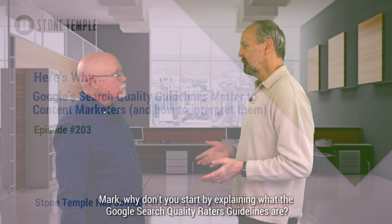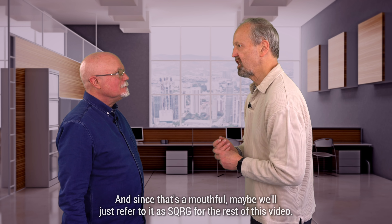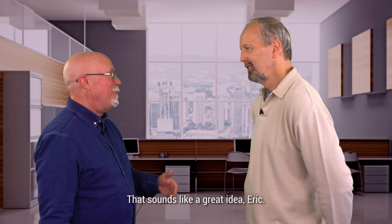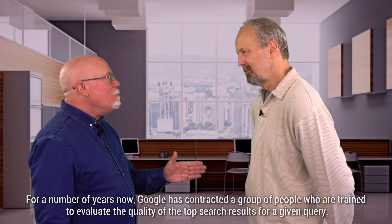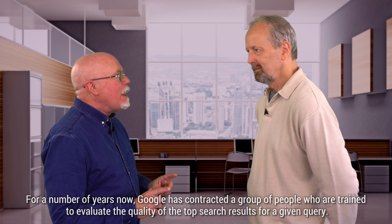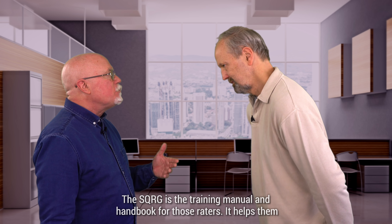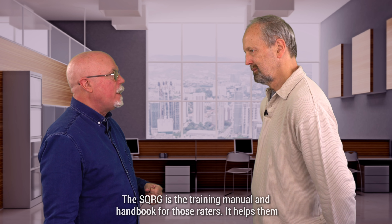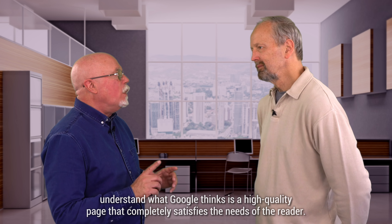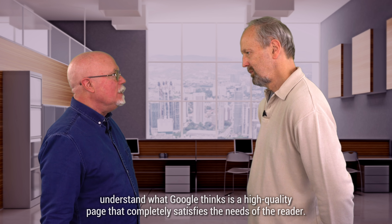Mark, why don't you start by explaining what the Google Search Quality Raters Guidelines are. And since that's a mouthful, maybe we'll just refer to it as SQRG for the rest of this video. For a number of years now, Google has contracted a group of people trained to evaluate the quality of the top search results for a given query. The SQRG is the training manual and handbook for those raters. It helps them understand what Google thinks is a high-quality page that completely satisfies the needs of the reader.